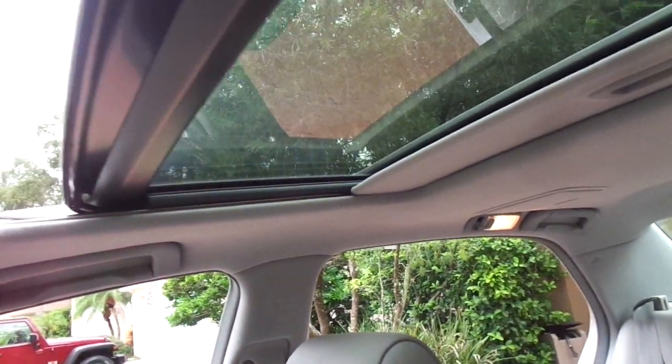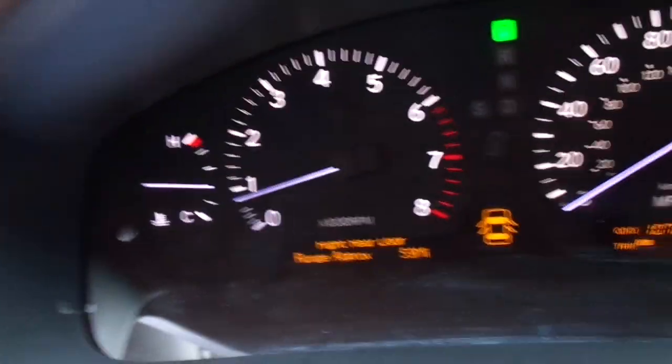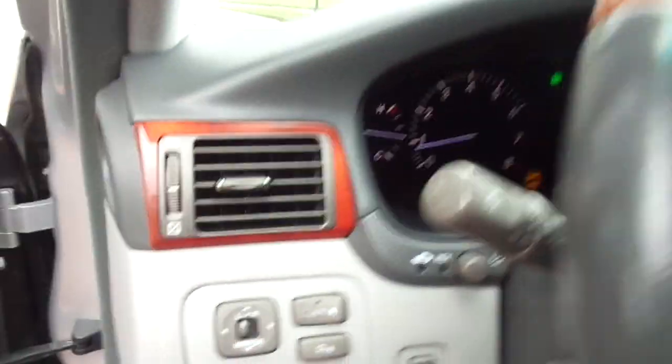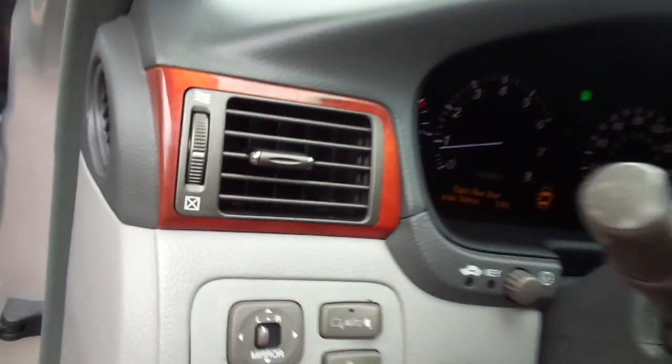Toyota and Lexus have the best sunroofs in any automobile in the industry, I believe. You've got HomeLink, illuminated mirrors — this is nothing but luxury. It just had the oil change not too long ago. Side airbags, curtain airbags, knee airbags — no warning lights or issues anywhere. This car runs and drives and rides like it did brand new. It's absolutely awesome — the parking assist front and rear, little trays to put your stuff.